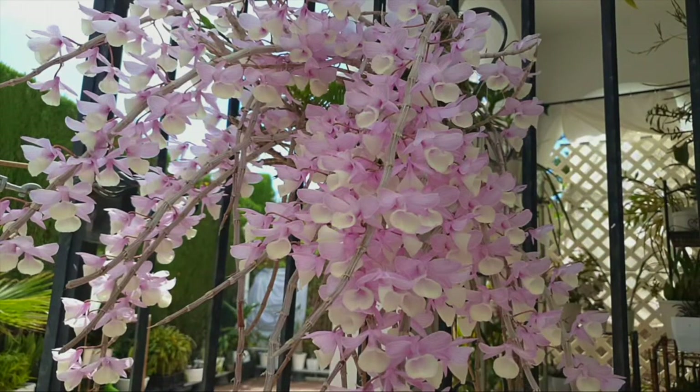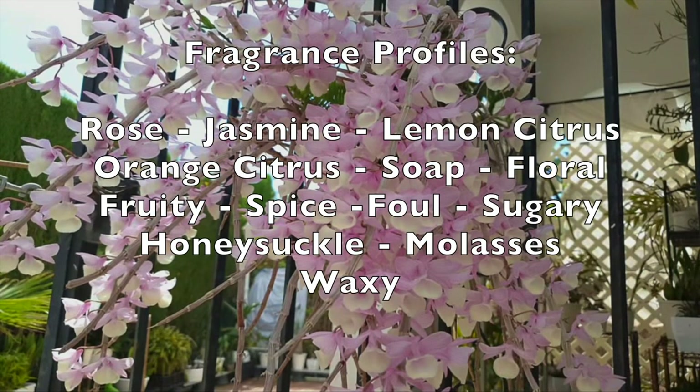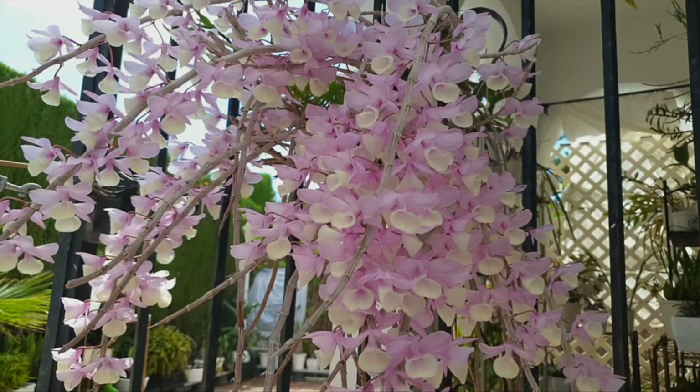Across the board, orchids come with many fragrances. Some are obvious and carry a single note, and some are more complex with several layers, depending on time of day or night the blooms turn fragrant, as well as the parentage of a hybrid. The most referenced fragrance profiles are rose, jasmine, lemon citrus, orange citrus, soap, floral, fruity, spicy — including sweet or medicinal like cinnamon — fowl, sugary, honeysuckle, molasses, waxy, just to name a few. Those are the most common ones and I shall be referring to them. All of these fragrances have the tendency to overlap with a single bloom as well.